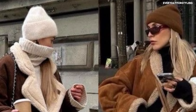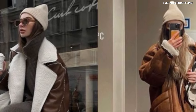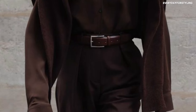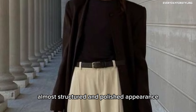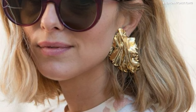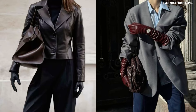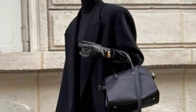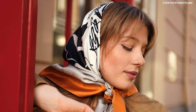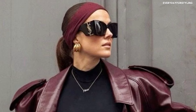A beanie hat is a cozy, casual accessory for cooler days — it keeps you warm and adds a laid-back touch to your outfits. A classic leather belt is perfect for cinching in dresses, blazers, or trousers for a more structured appearance. Statement earrings in gold add a little drama to minimalist outfits. Leather gloves are a timeless accessory that keep your hands warm while adding sophistication. And silk scarves are incredibly versatile — wrap them around your neck, tie them on a handbag, or wear them as a headband for a luxurious feel.